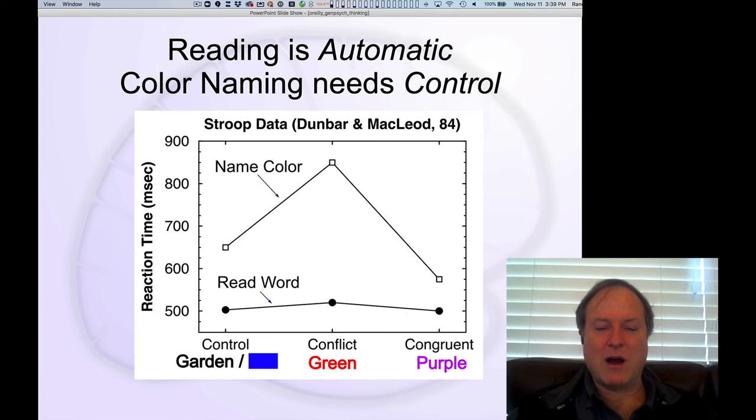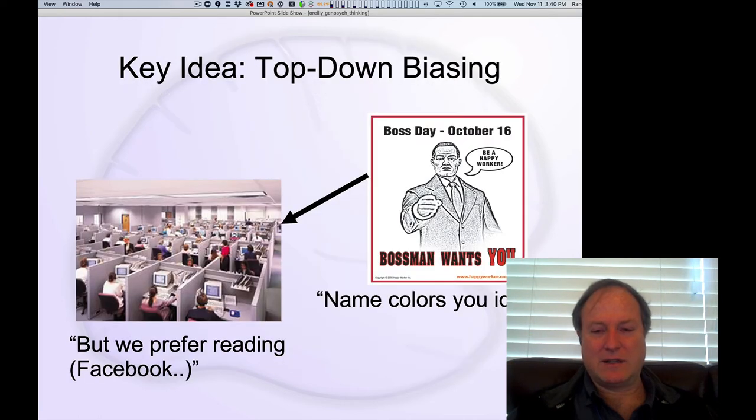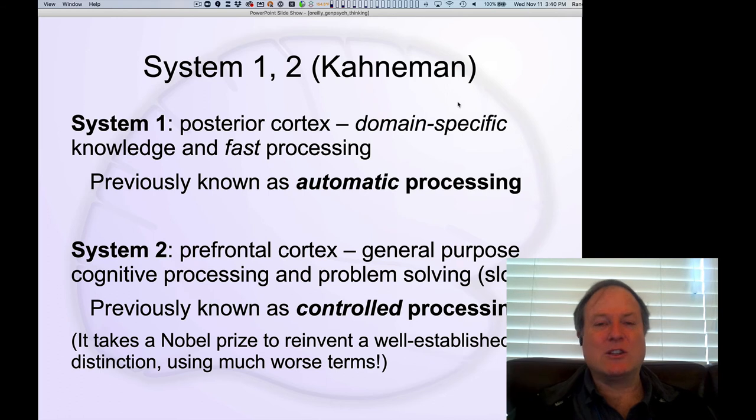We have many computational models that explain how this phenomenon works. These models take advantage of the key idea that your prefrontal cortex is shouting 'name colors, name colors,' while the back of your brain prefers reading. You have to have this extra boost to support the weaker color-naming pathway. This distinction between what's automatic and reflexive versus what requires top-down extra control is known as automatic versus controlled processing.